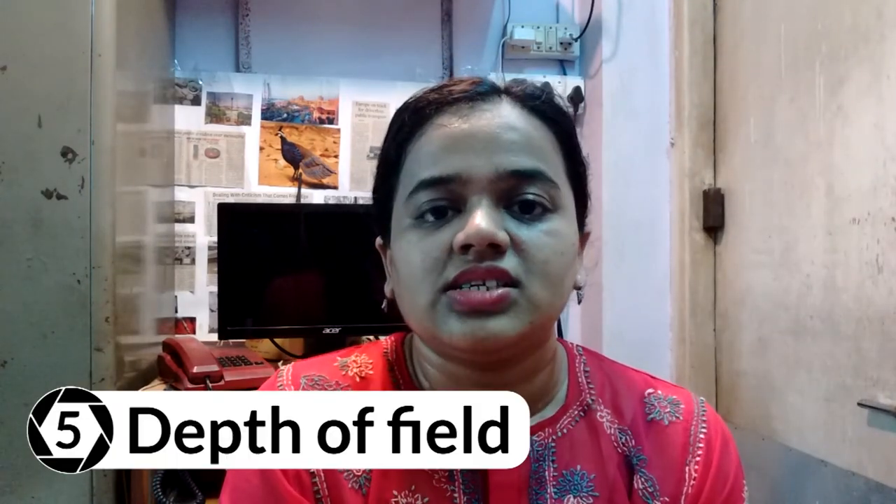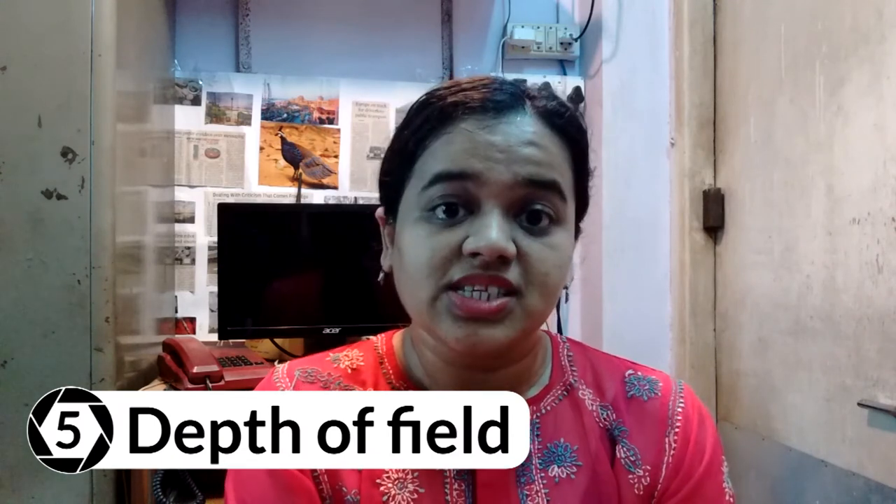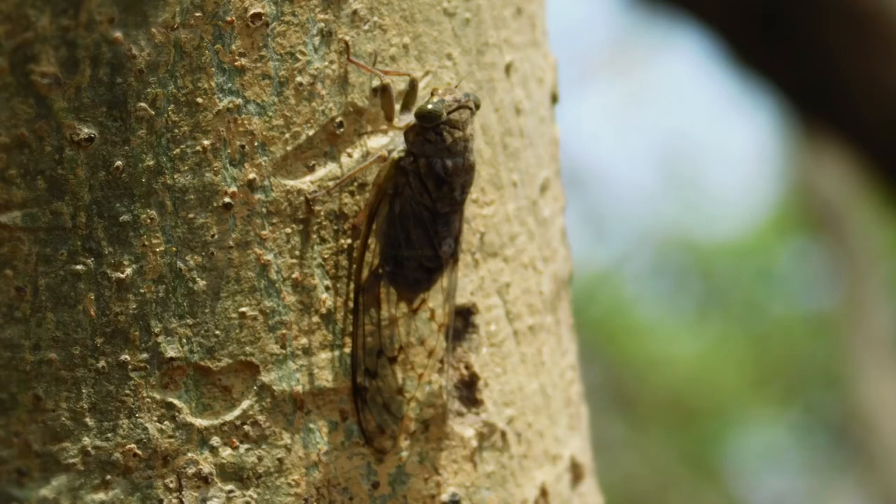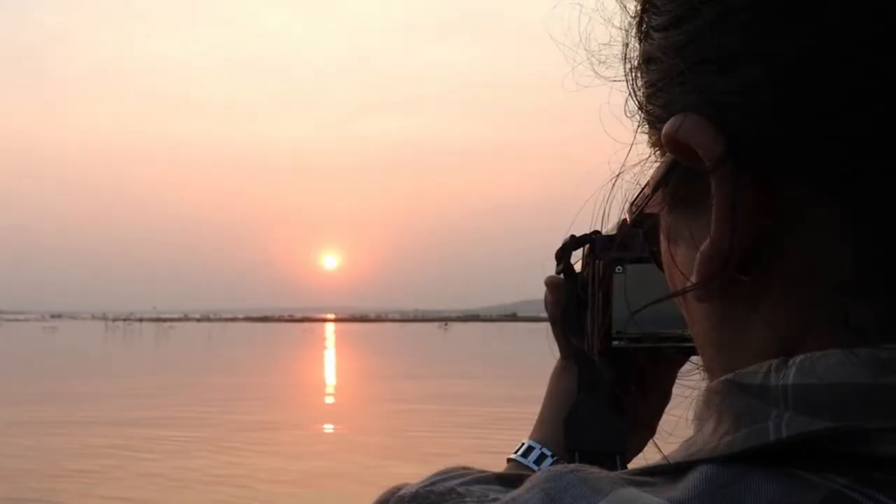Rule number five is depth of field, meaning there must be some separation between your subject and the background. You can do this by blurring the background by decreasing your aperture and adjusting those settings, or by adding a good backlight for your subjects. This gives depth of field to your images and they look super cool.